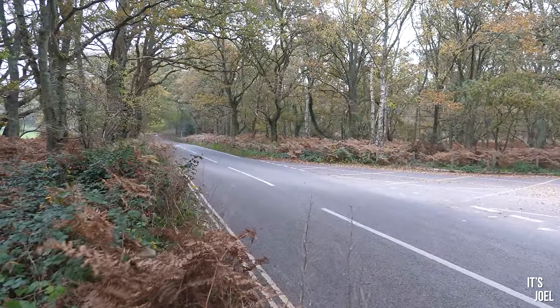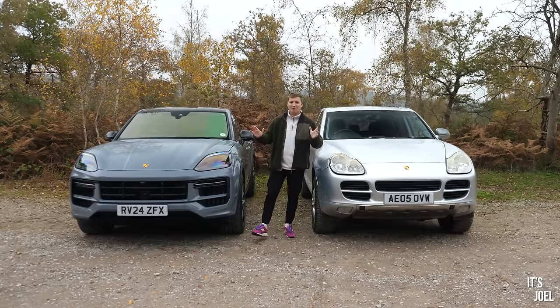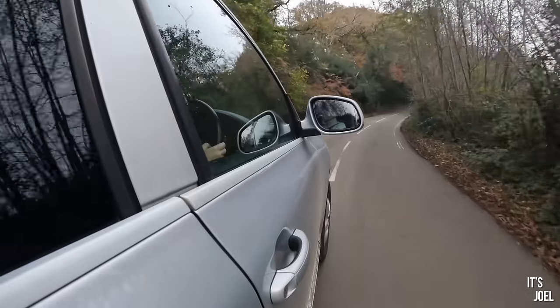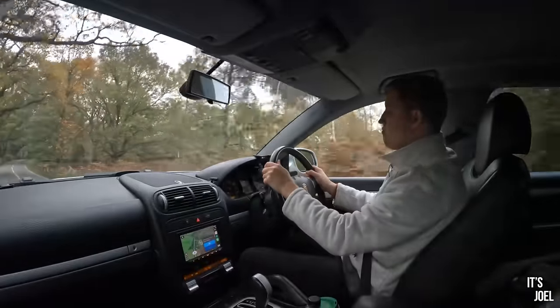It's 2024, which means the Porsche Cayenne has been around for over 20 years now, and that means you can pick up very cheap examples like mine here on the left. This is my personal Cayenne, it's my daily driver. I've had it almost a year now and it cost me under £5,000.